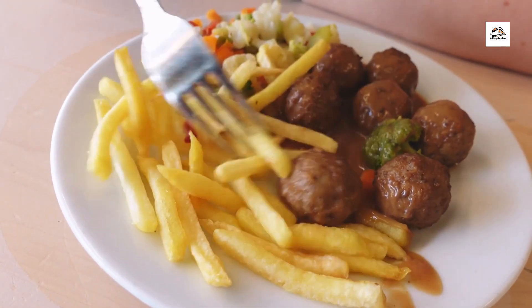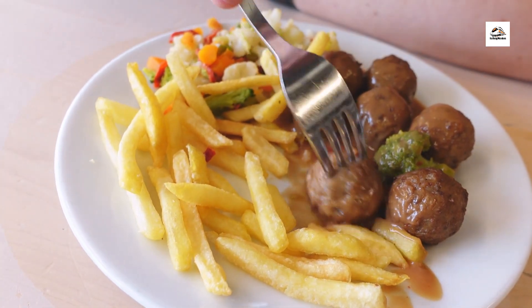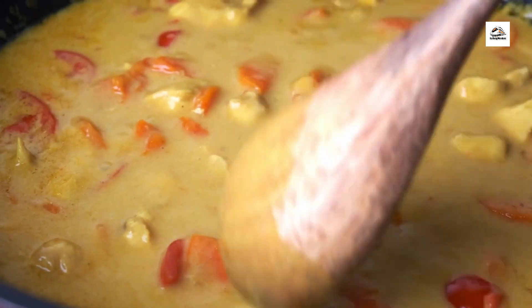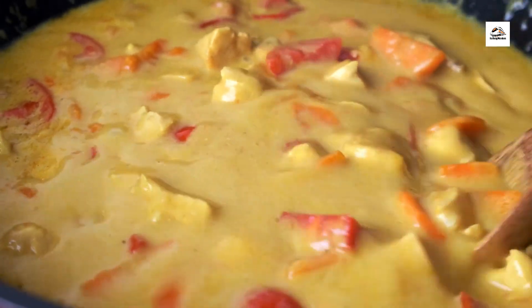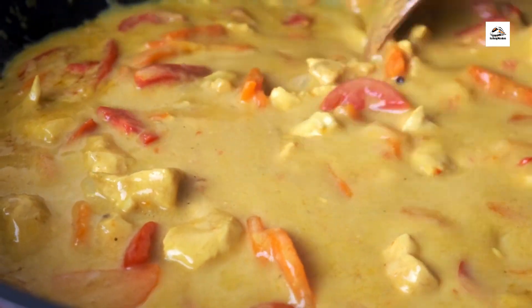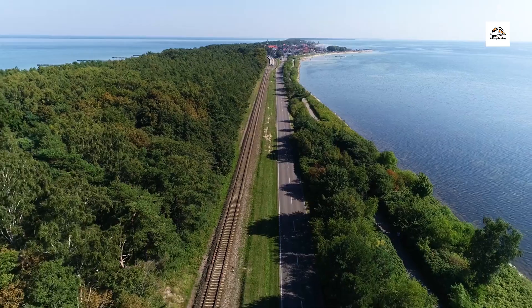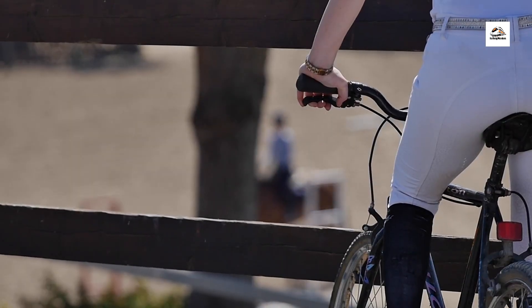Indulge in the culinary delights of East Frisian as we stop at charming seaside cafes and traditional eateries along the railway route. From fresh seafood and hearty stews to sweet pastries and aromatic teas, the region's cuisine reflects its maritime heritage and agricultural bounty, tantalizing the taste buds of visitors.